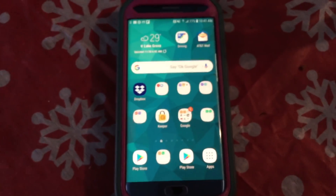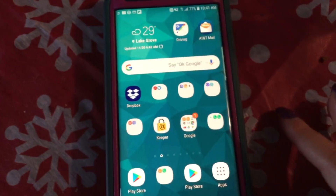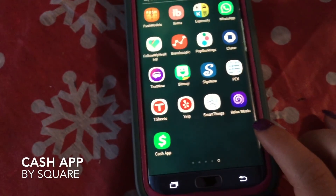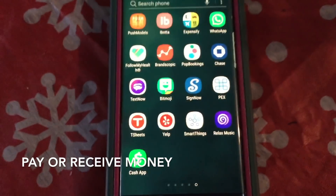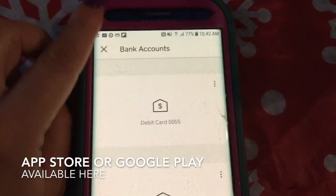Hey guys, I hope everyone is having a fabulous Friday so far. I'm here to tell you a little bit about something called the Cash App. It's a really wonderful app — very easy — where you can pay people, receive money, or request money. It's super awesome and I love it. So click on Cash App, let's just go to it.